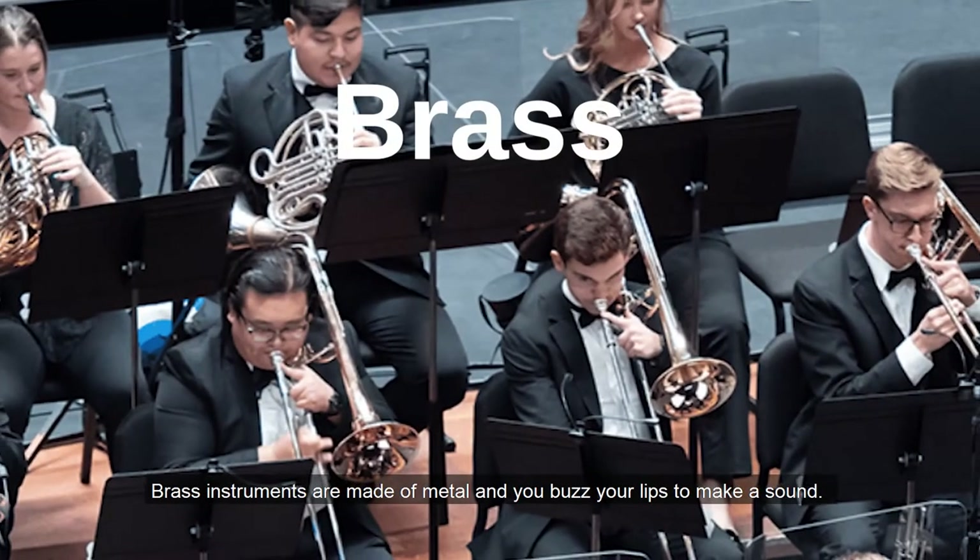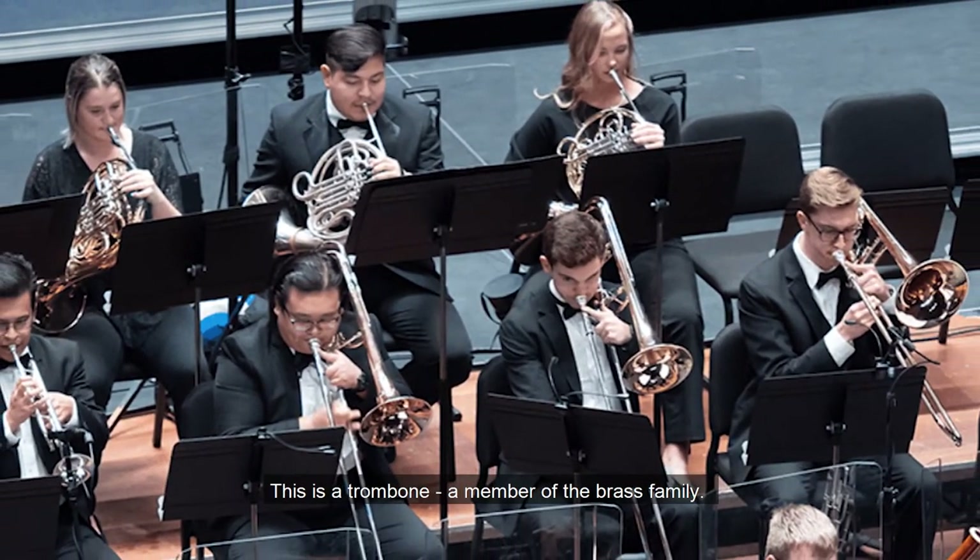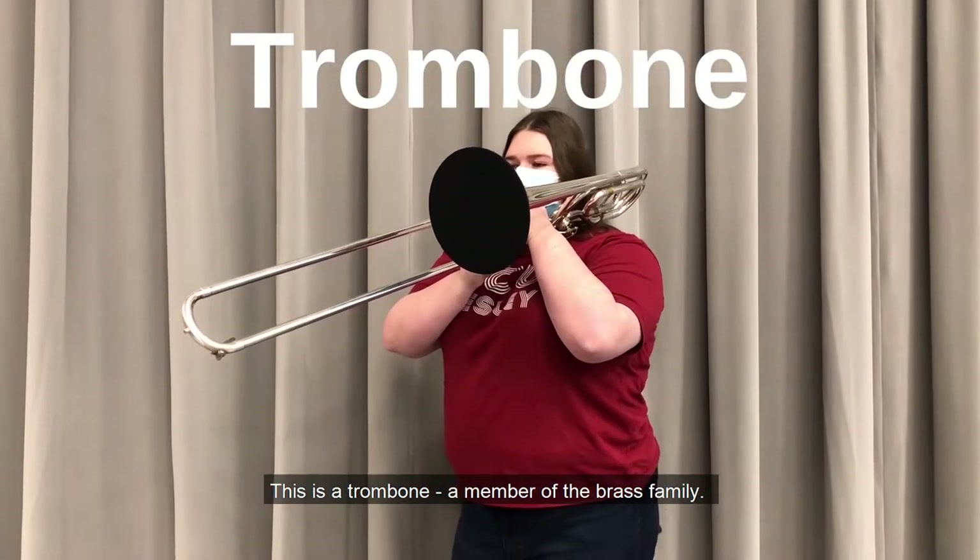Brass instruments are made of metal and you buzz your lips to make a sound. This is a trombone, a member of the brass family.